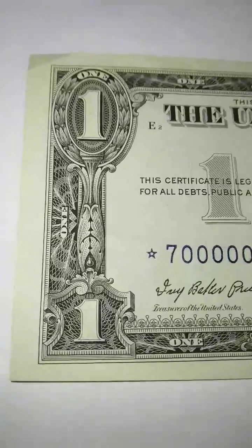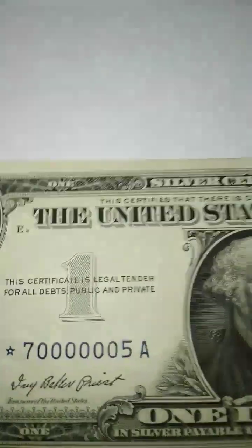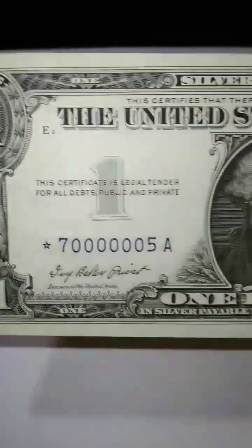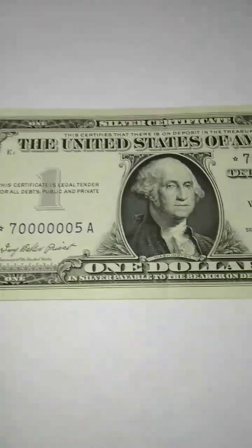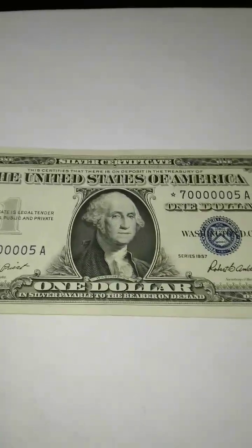Look at this grade — let me pick it up a little bit for you to see it better. I don't even like to touch these. I put them in sleeves right after handling. I apologize for not having the sleeve on it now — it causes glare from the camera. But these are the sleeves I use, folks.